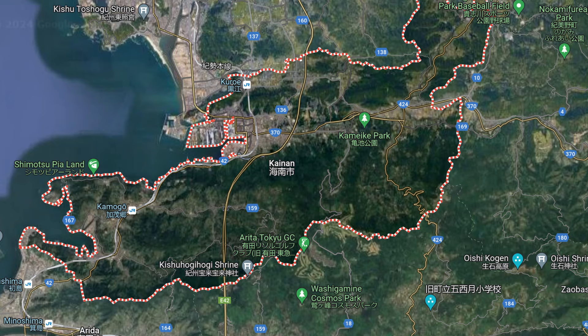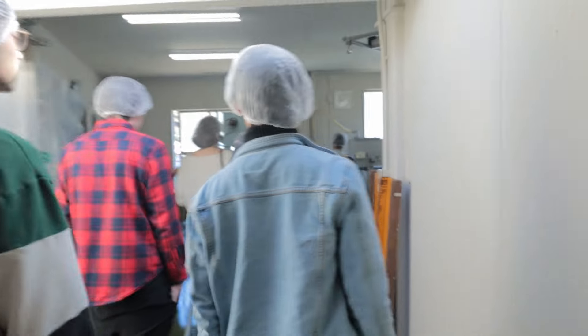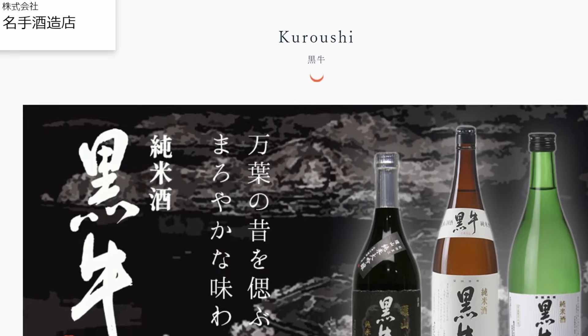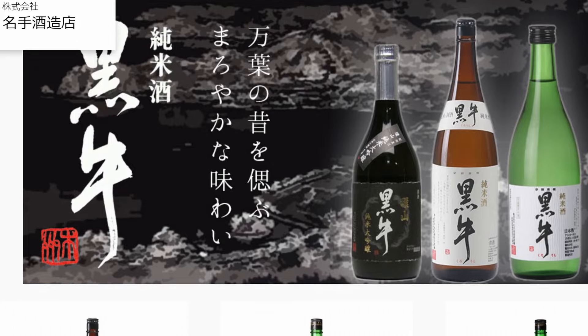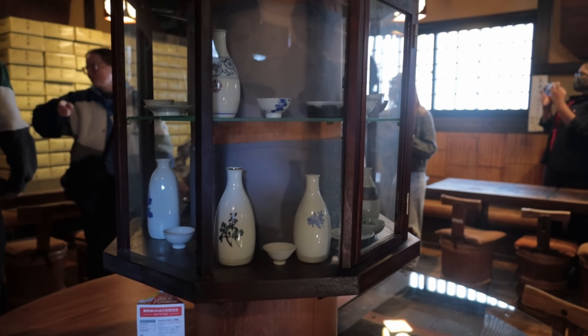Today's tour starts in a small town just outside of Wakayama City called Kainan, where we will be walking through one of the local breweries of potentially the most famous local sake, Kuroshi. I had heard about this sake early on when I came to Wakayama, and I've tried some before as well. But let's see how it tastes straight from the brewery itself.